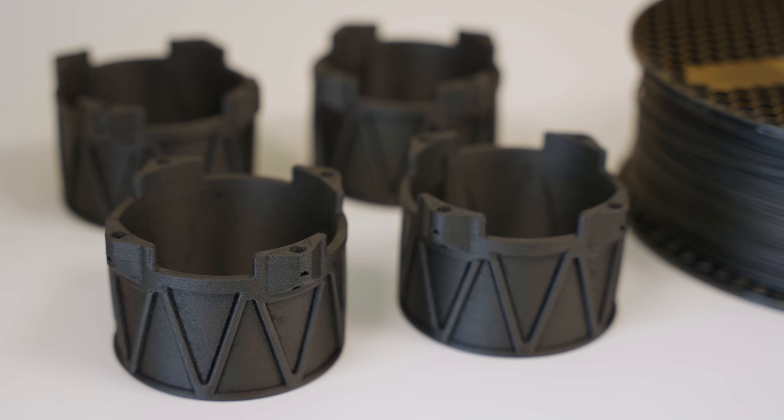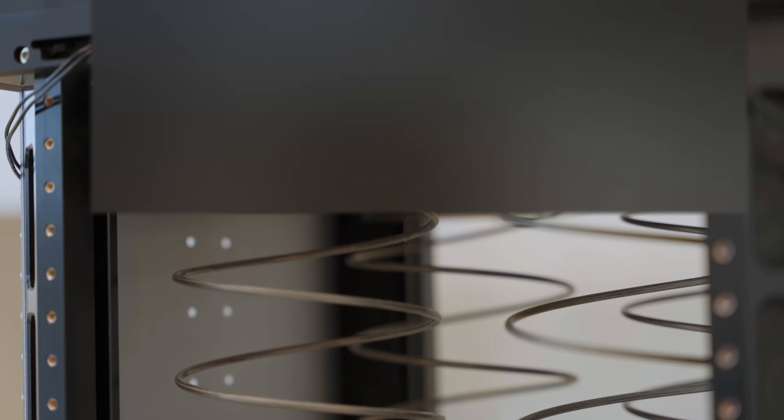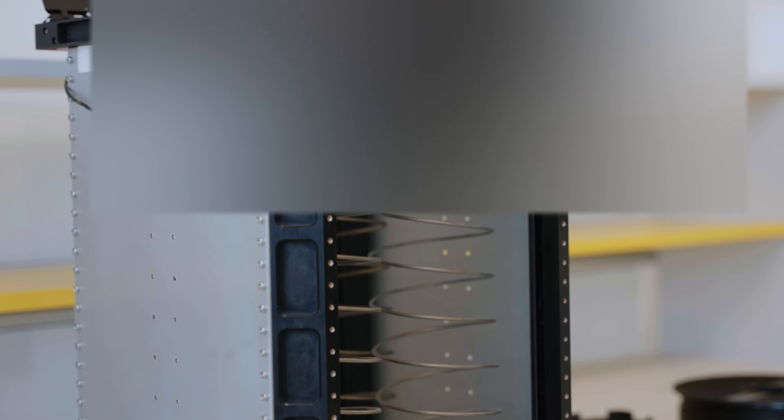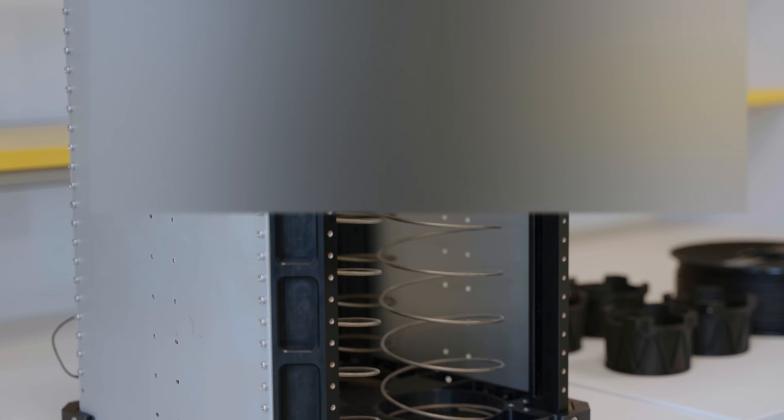Machining these from a solid block of aluminum would be extremely costly, both in time and in wasted material. By printing only the final shape we need, the entire process is far more efficient.